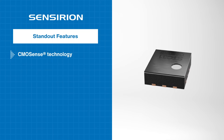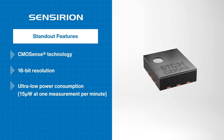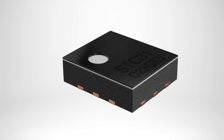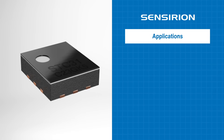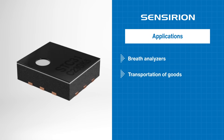it delivers superior repeatability, long-term stability, 16-bit resolution, and ultra-low power consumption. Its digital I2C interface allows seamless microprocessor integration, making it ideal for battery-powered applications like breath analyzers and goods transportation.